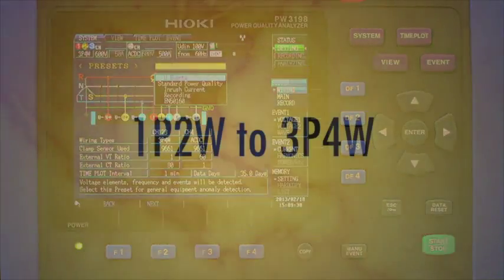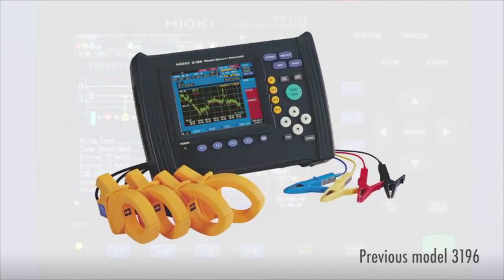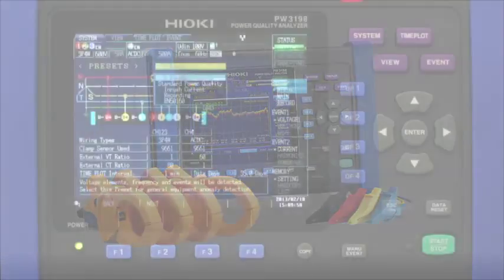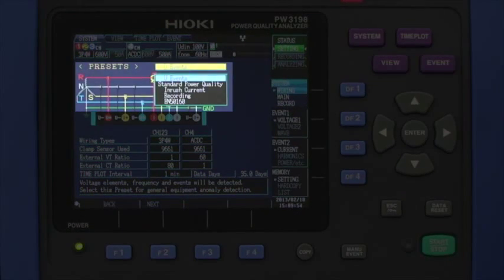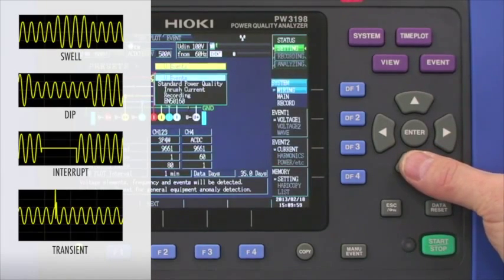From single phase two wire to three phase four wire configurations, and many of the same features seen in the previous model, the 3196, the 3198 now eases the setup process with event threshold presets. The presets allow for quick setup for voltage-only events such as swell, dip, interrupt, and transient voltage spike.